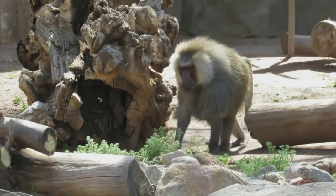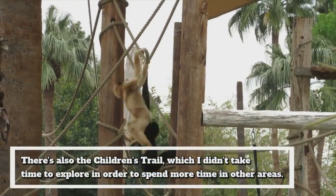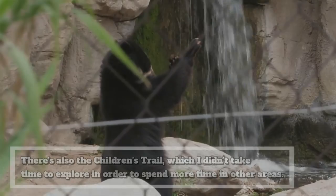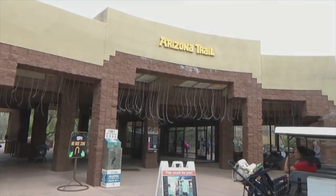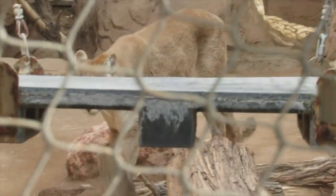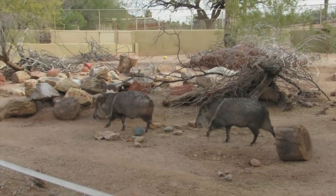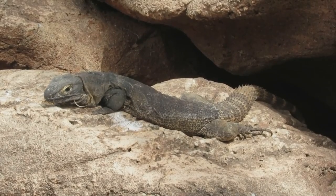The African Trail has zoo favorites like giraffes, baboons, and cheetahs. The Tropics Trail is home to rainforest dwellers from both Asia and South America. The focus of today's tour is the Arizona Trail. I'm choosing to start here for a couple of reasons — it's the first area you'd come to upon entering the zoo, and what better way to introduce the Phoenix Zoo than by meeting the amazing wildlife that call the Arizona desert home.